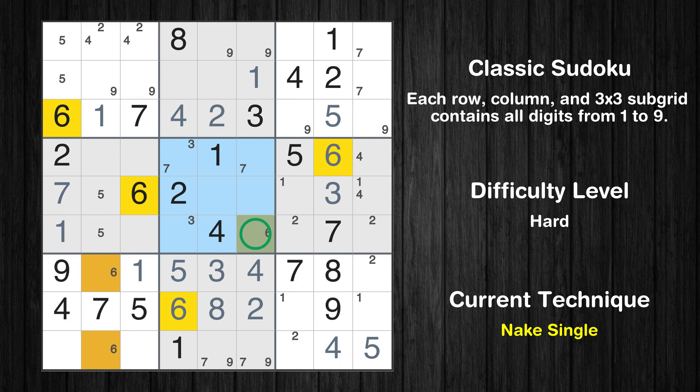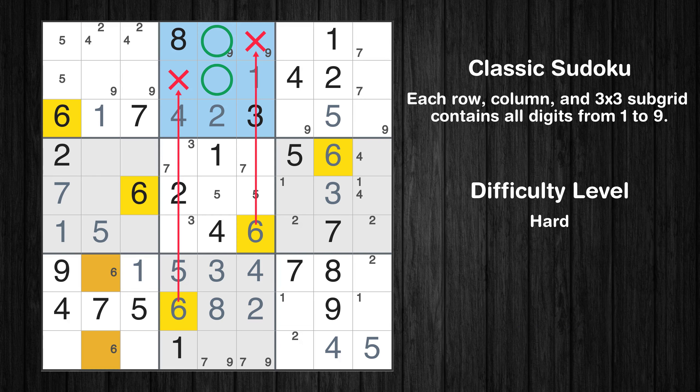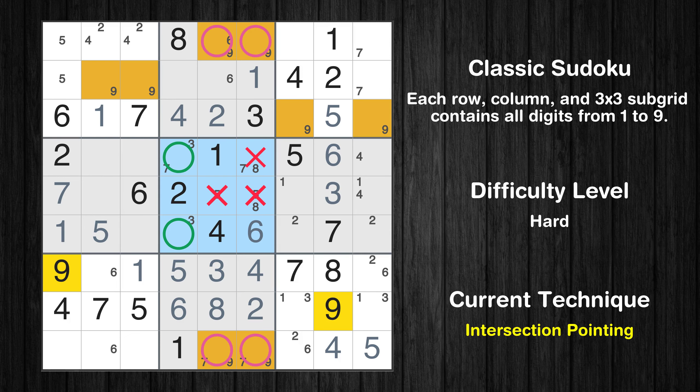Only two positions left in the fifth box where value 5 can be placed. There is an intersection with another region in subgrid 5 — value 5 has to be in one of the marked cells, so it cannot be in any other cell in row 5. Only one position left in the fourth box where value 5 can be placed. Only two positions left in the fifth box where value 6 can be placed. Only two positions left in the ninth box where value 6 can be placed. Only two positions left in the fifth box where value 8 can be placed. Only two positions left in the fifth box where value 9 can be placed.